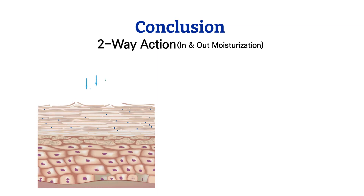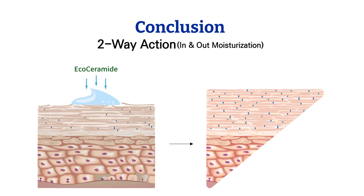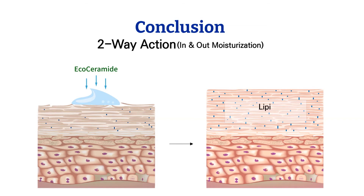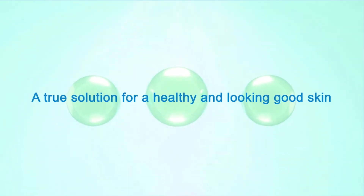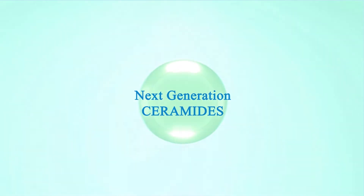In conclusion, EcoCeramide is truly a multi-functional next-generation ceramide working in a two-way action: lipid replacement and skin-deep moisturization. It will help keep the skin moisturized longer and thereby contribute to a radiant complexion. We believe EcoCeramide provides a fundamental solution for dry and sensitive skin.